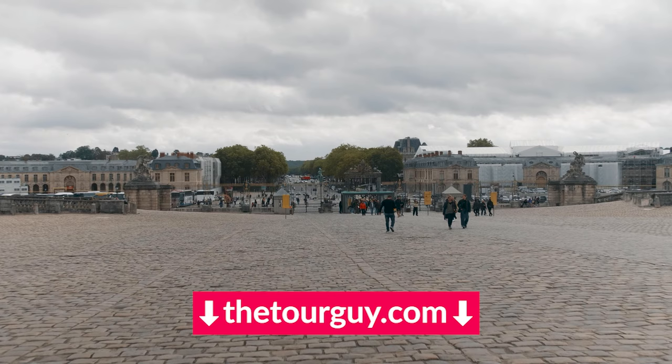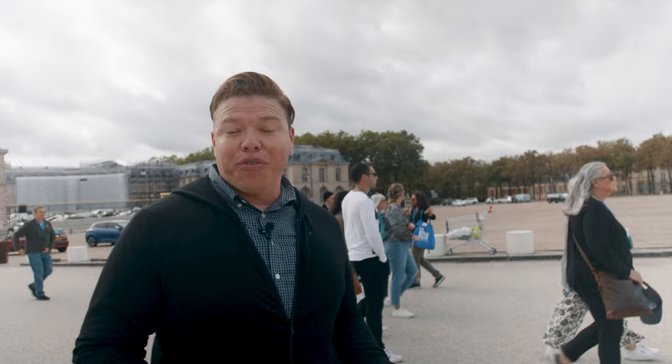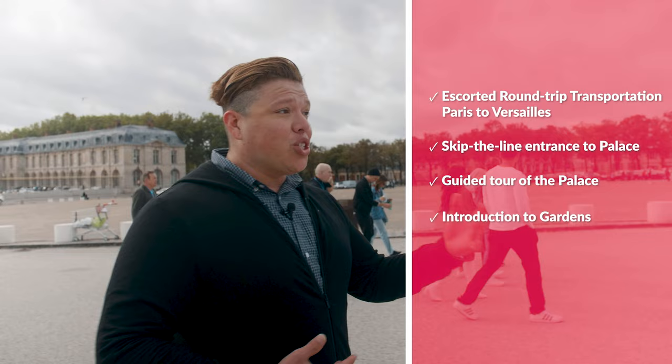If you want to make things super easy, we got you. You can always jump on one of our tours. This tour includes a lot of really great things that are of value — it includes a ticket to Versailles, but also the fancy ticket to not only the palace, but also Marie Antoinette's farm, Marie Antoinette's palace, and the garden, so you get a lot of value when you're actually on this tour.